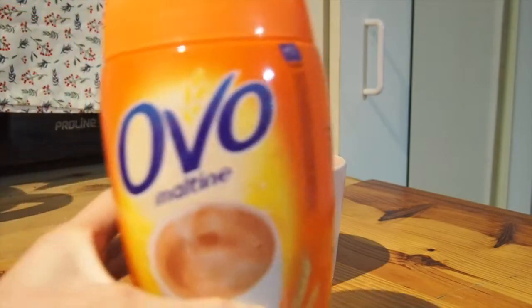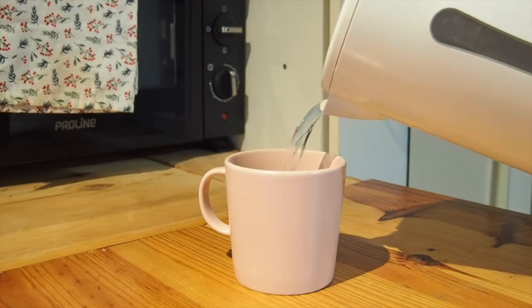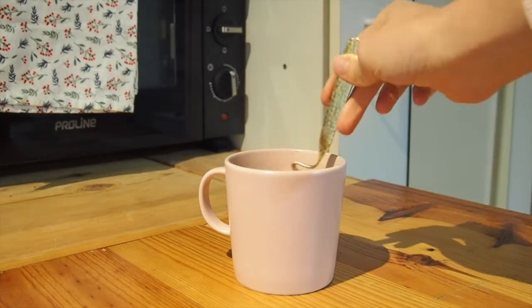Another thing to mention: I have these throughout the week as well — it's just some Ovaltine drink. I'm so obsessed with it, it's so good.